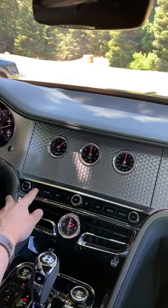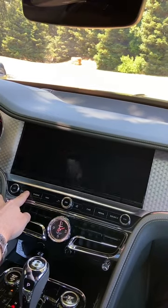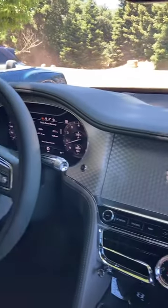But wait, there's more. Let's press it again. And then nothing at all. Beautiful, uninterrupted, old school dashboard.